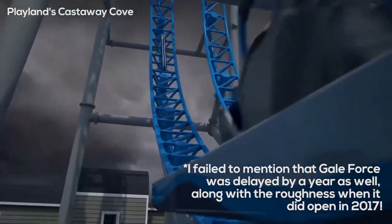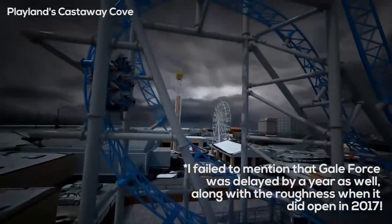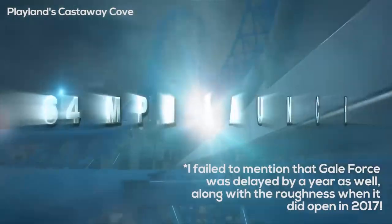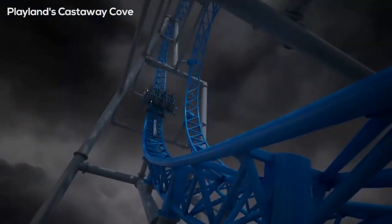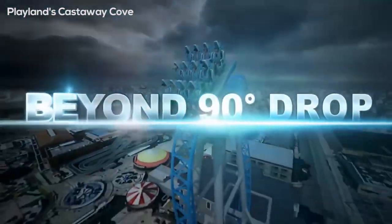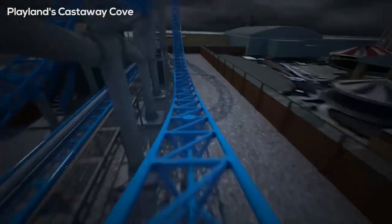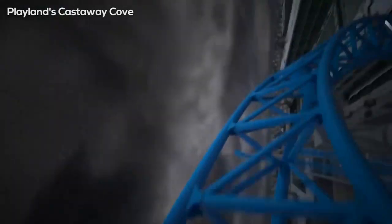From what I've heard from a couple of people online who have ridden it since the retracking, it still really isn't that comfortable, so there seem to be many issues surrounding these brand new S&S coasters, which is kind of concerning. But at the same time, Steel Curtain, I believe, has so much potential within it. As long as it's a very smooth ride and doesn't rattle you around too much, I think this ride is going to be phenomenal.